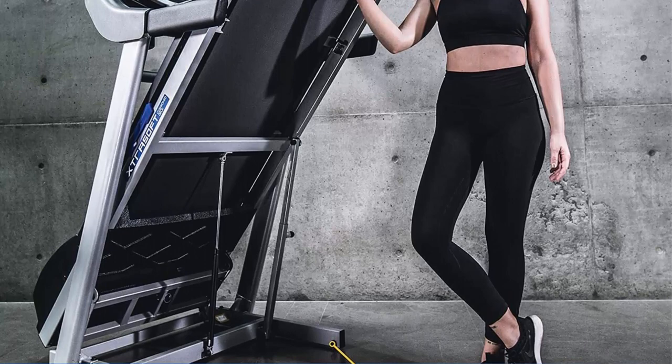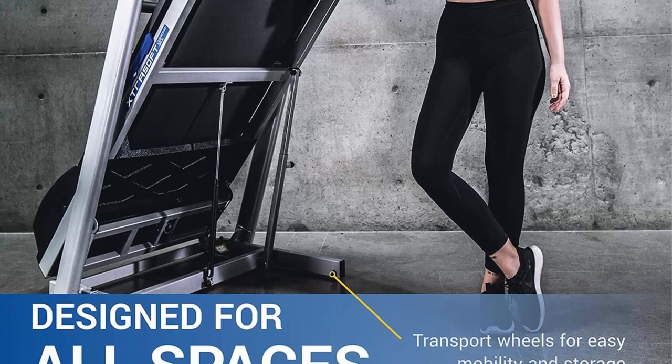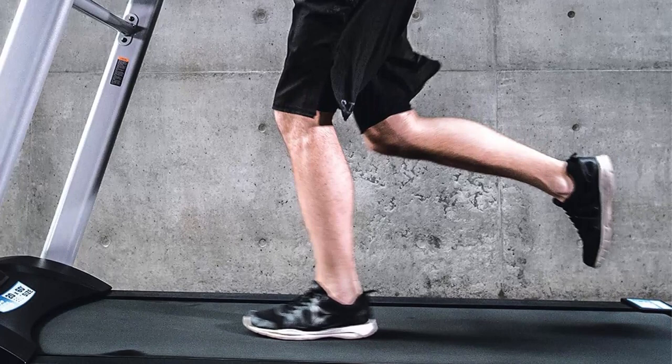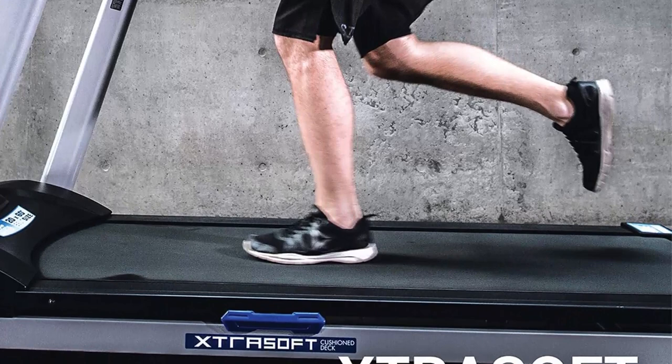Spacious running surface: one of the standout features of the Sterifitness TRX 3500 is its spacious 20x60 inch running surface. This generous space provides ample room for users of all heights and sizes, ensuring a comfortable and natural running stride.